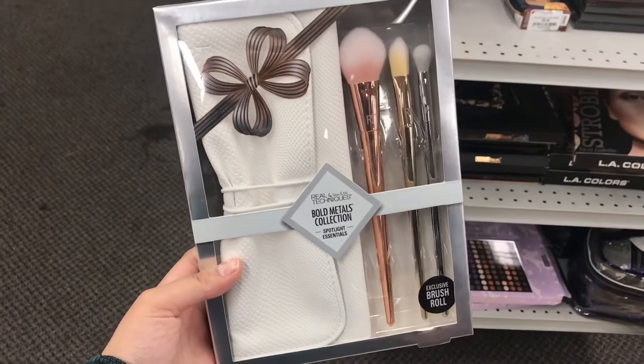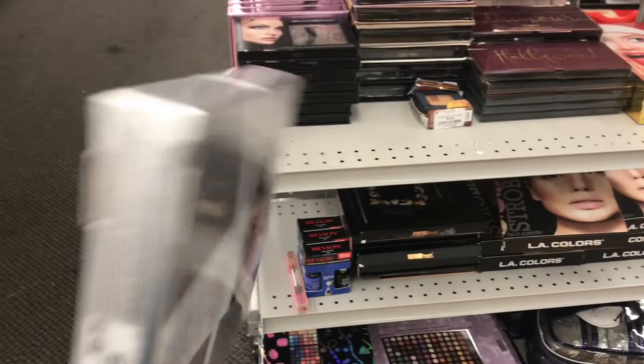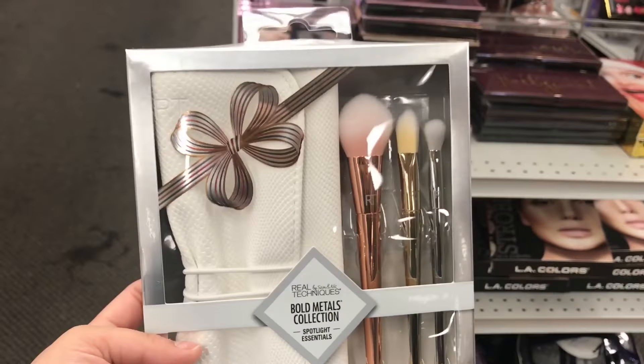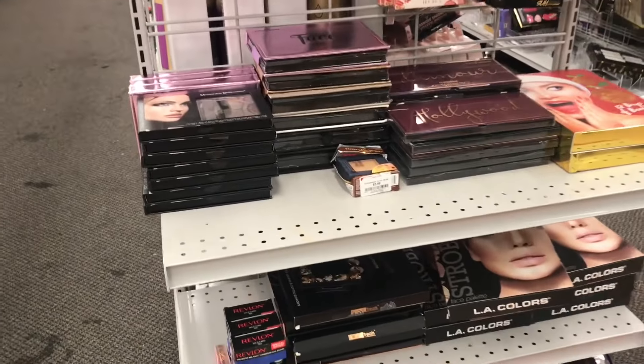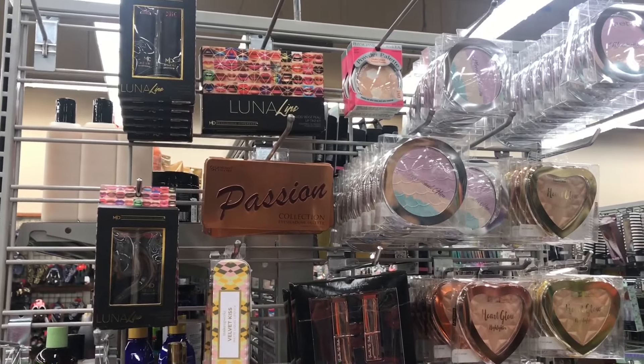This is the Real Techniques Bold Metallics collection. I witnessed how they pulled out every collection in the store, and little did I know they are going to make it a set like that, which is really amazing. It's more like 50% off — such an amazing deal.